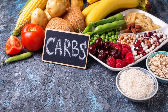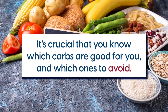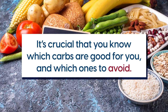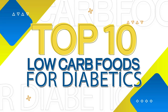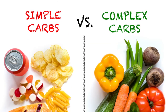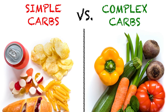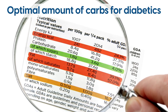If you want to keep your blood sugar levels nice and even, it's crucial that you know which carbs are good for you and which ones to avoid. In this video, we'll reveal the top 10 low-carb foods for diabetics. You'll also discover the truth about simple and complex carbs and which is better, and the optimal amount of carbs for diabetics.